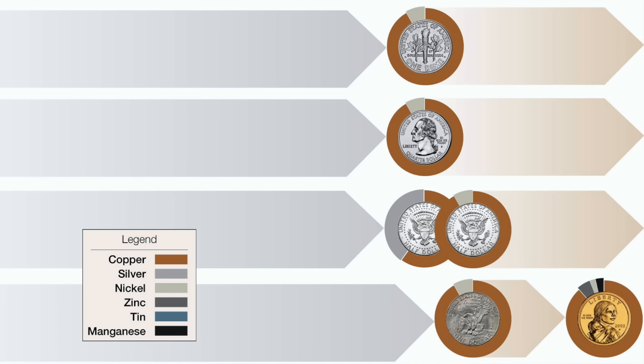Next up on our list at number 9, we have an entire class of error dimes you will want to look out for — Roosevelt dimes missing clad layers. As some of you coin enthusiasts out there might know, most modern US coins are made up of different layers of metals known as clads. The easiest way to spot these errors is to observe both sides of the coin. On Roosevelt dimes, one side will appear to be copper or oxidized metal, while the other side will appear completely normal, as you can see in the pictures right here. These errors can be worth as much as $500 plus, depending on condition.